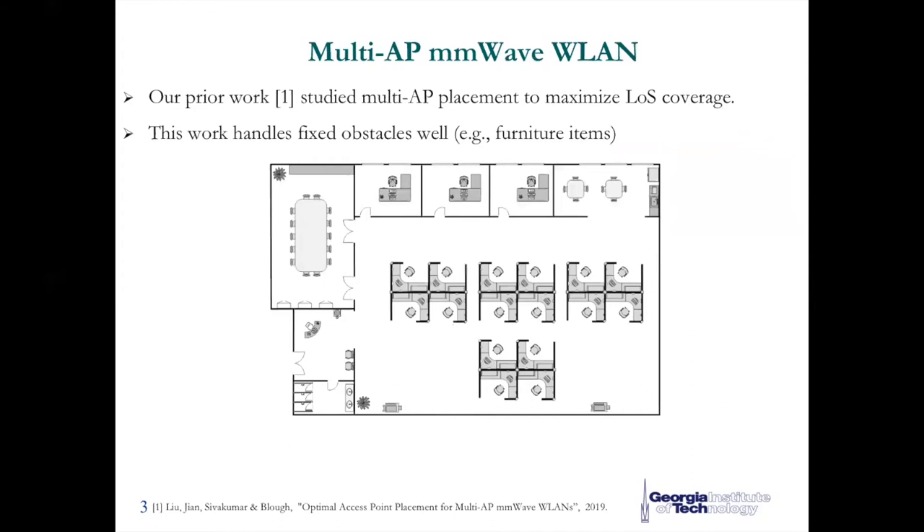Consider a millimeter wave wireless LAN indoor scenario where multiple access points are deployed to improve network coverage. In our prior work, we studied the line-of-sight optimal access point placement methods, which make use of information about furniture and obstacles like their locations and dimensions, and produce the optimal access point placement that can achieve full coverage with a few number of access points.